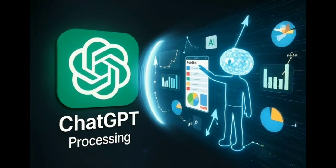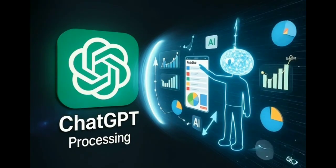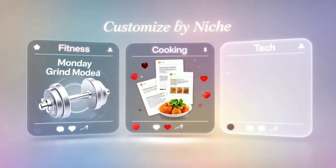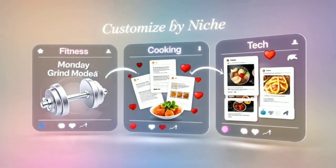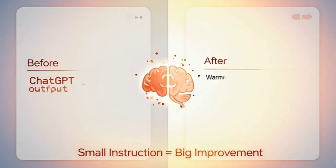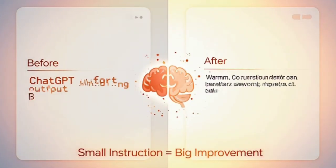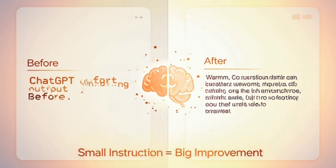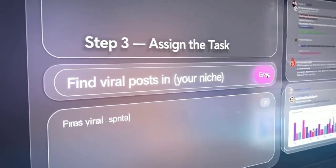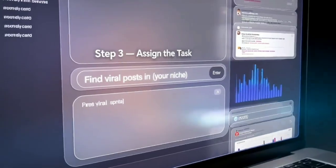Think of it like hiring a personal assistant who spends their day scrolling Reddit, finding what's hot in your niche, and then coming back to tell you, hey, this post is going viral — let's make our own version. You're still the creative brain, but now you've got some digital muscle doing the digging. Now that Agent Mode is ready, let's give ChatGPT an actual job to do, so I'm going to write the prompts.